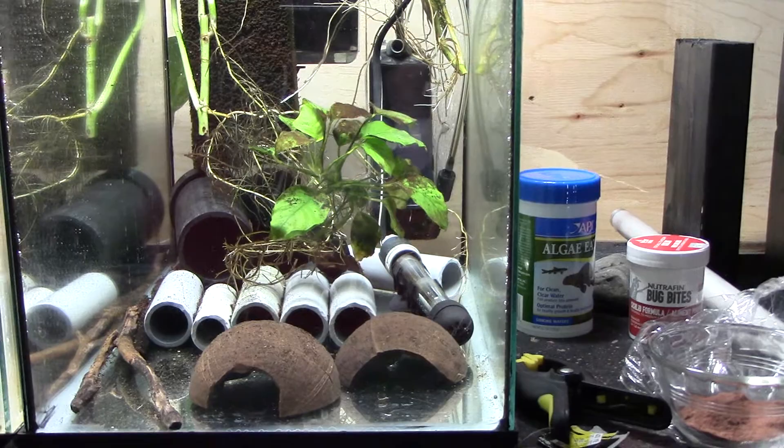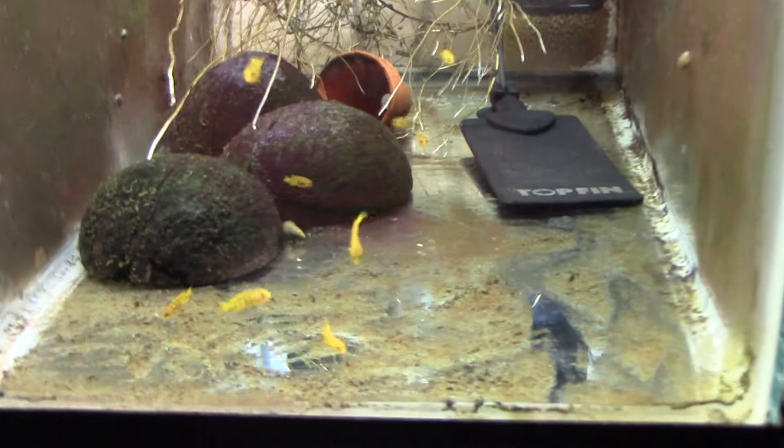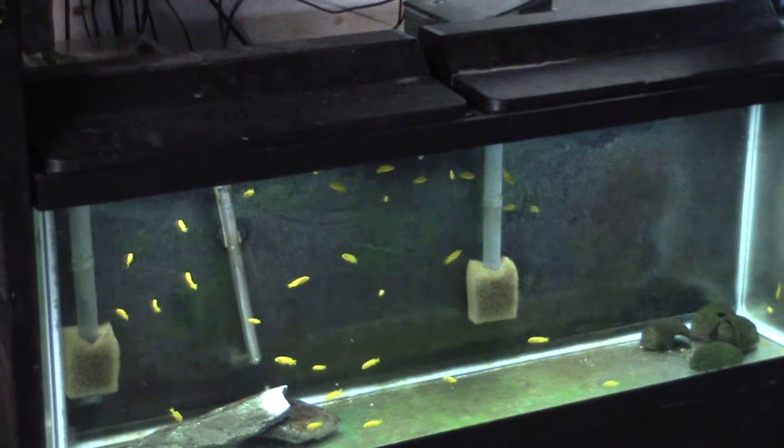Over here in the tank next to it, there are some more Pseudotropheus saulosi fry — these are younger, spit probably two and a half to three weeks ago. When they get a little bit bigger they'll be heading over to the 55-gallon with some of the previous generations, once they're big enough that they won't get picked on. Probably within the next month.